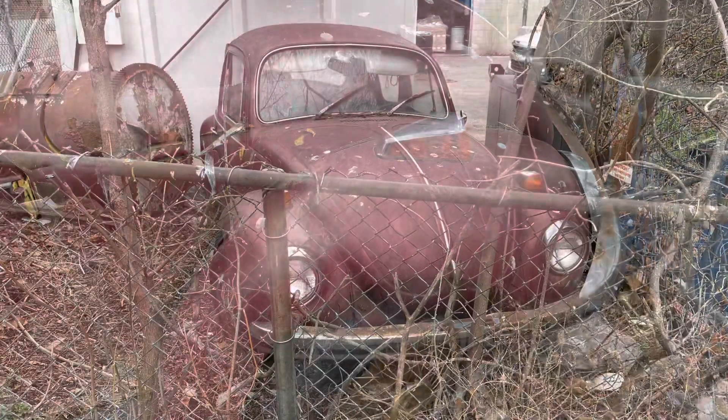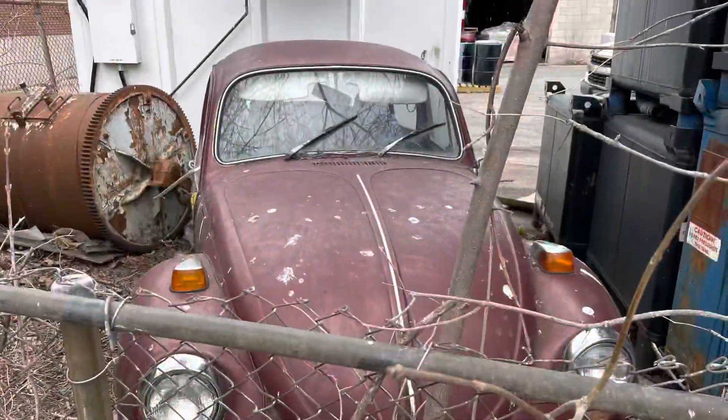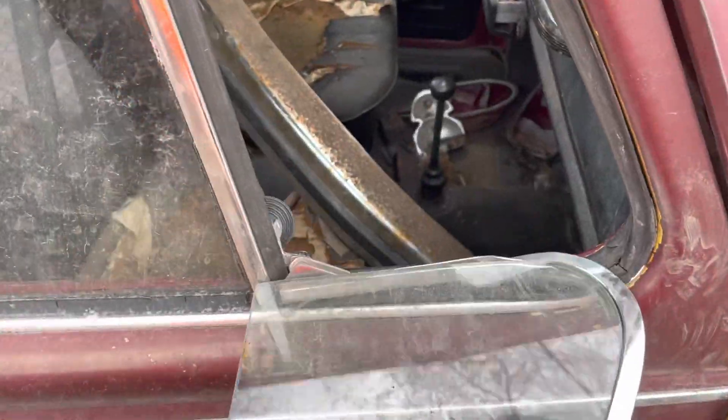Originally he wanted to get it restored, but the mechanic wrecked the motor. Inside I found a cat.